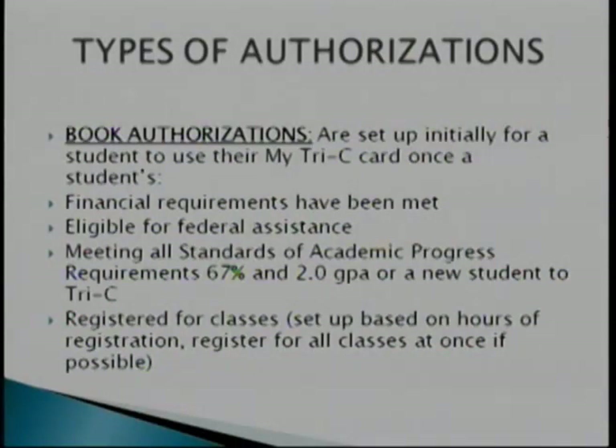Types of authorization: book authorizations are one of your authorizations. They are set initially for students to use on their MyTri-C card. Once we do your book authorization, we will place funding onto your MyTri-C card. It will directly come out of your student accounting — so when you swipe your card, it comes straight from your account. It's not actual funds you can add or remove from the card; it's a credit placed on your card to buy items.